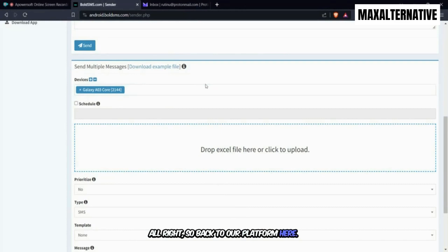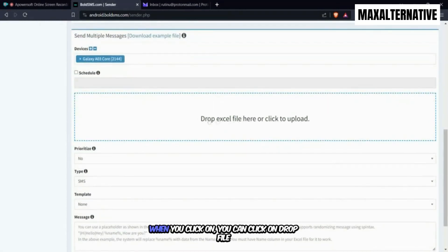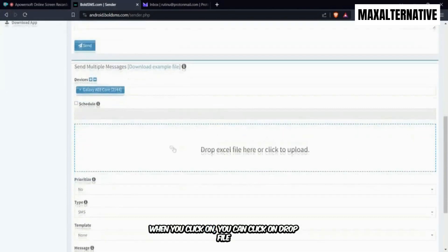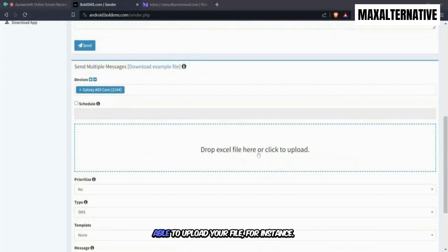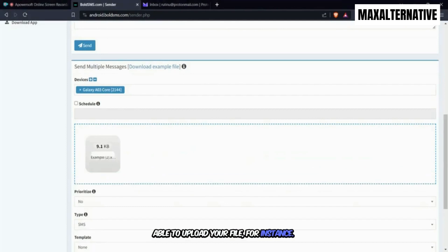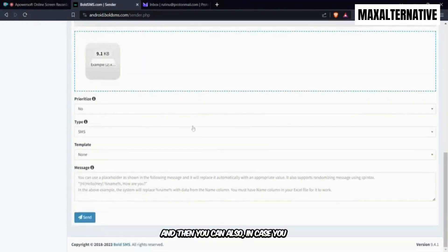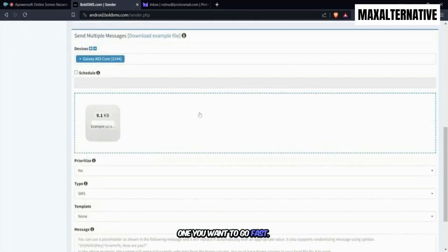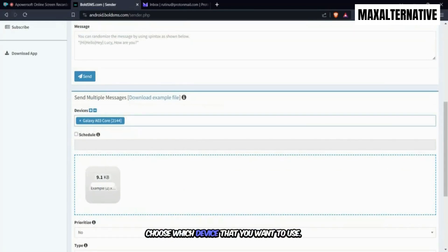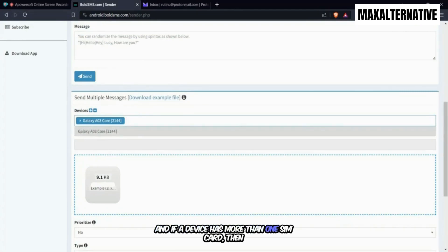Back on the platform, you click Drop Excel File or click to upload and select your file. If you're running multiple campaigns, you can prioritize which one goes first. If you have multiple devices, you can choose which device to use. If a device has more than one SIM card, you can select the SIM card from here.